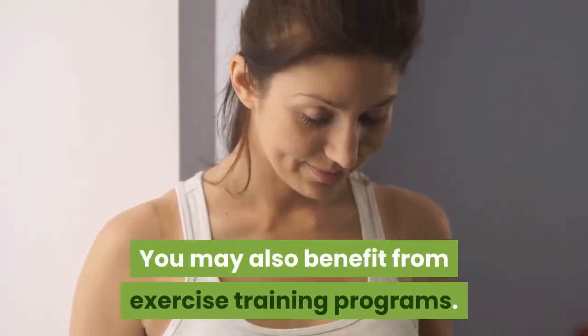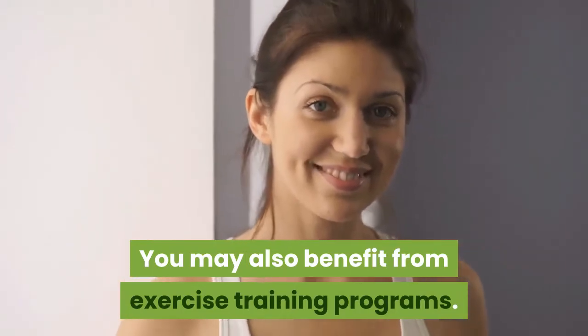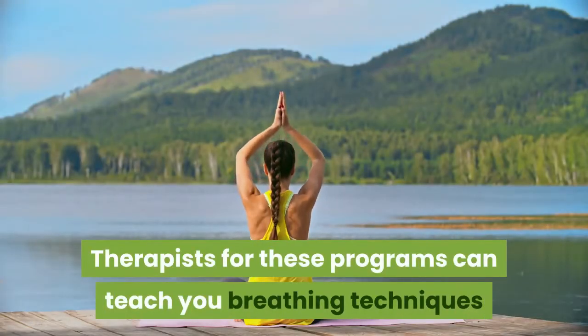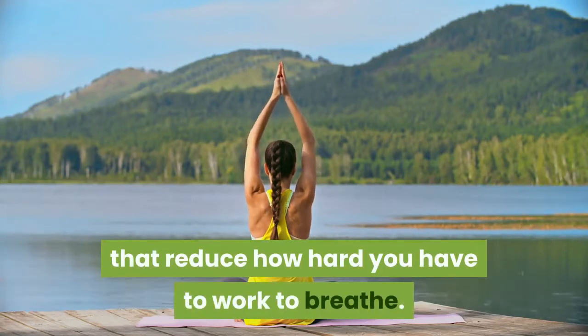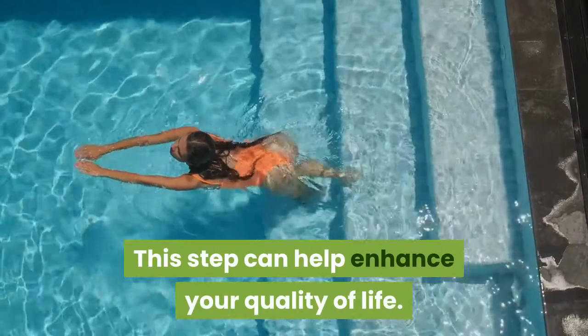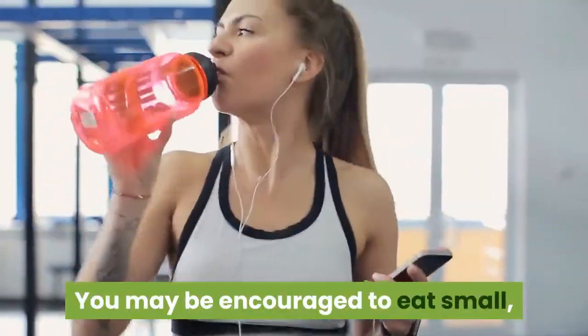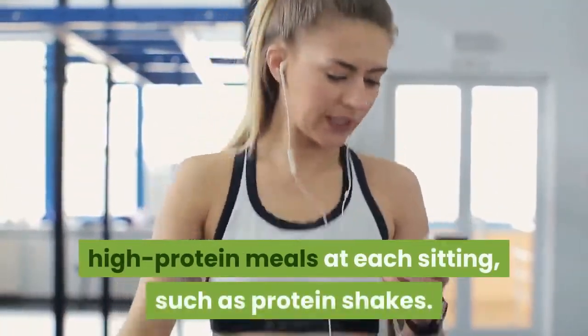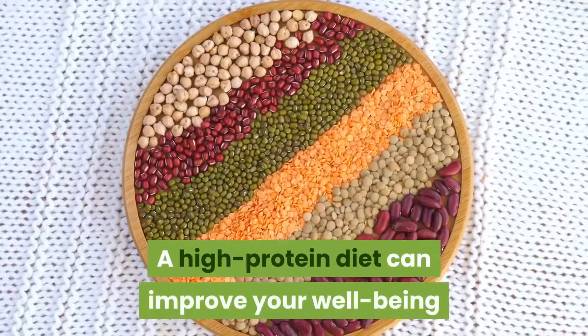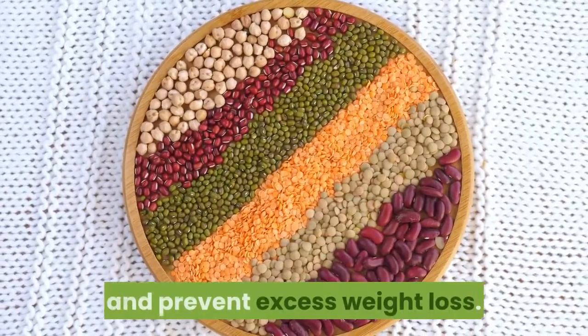Diet and Exercise. You may also benefit from exercise training programs. Therapists for these programs can teach you breathing techniques that reduce how hard you have to work to breathe. This can help enhance your quality of life. You may be encouraged to eat small, high-protein meals at each sitting, such as protein shakes. A high-protein diet can improve your well-being and prevent excess weight loss.